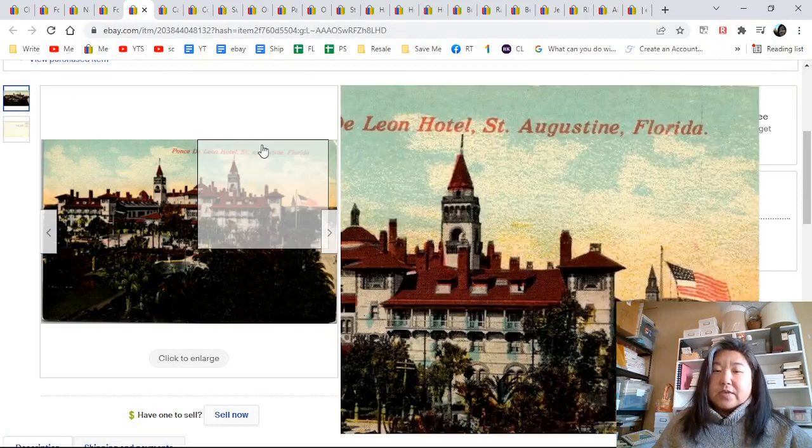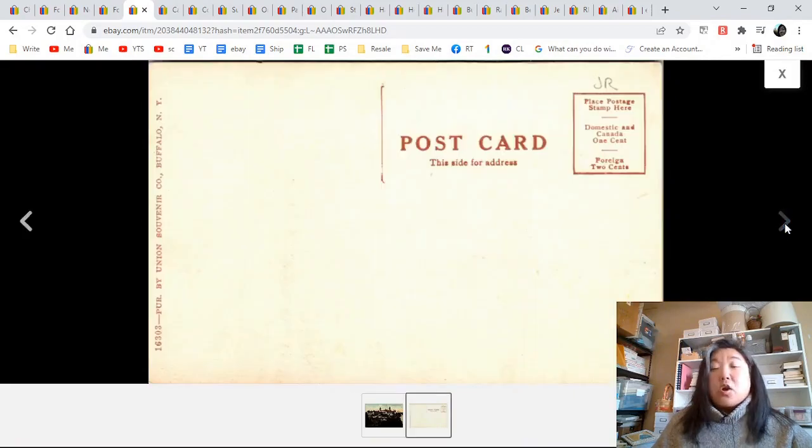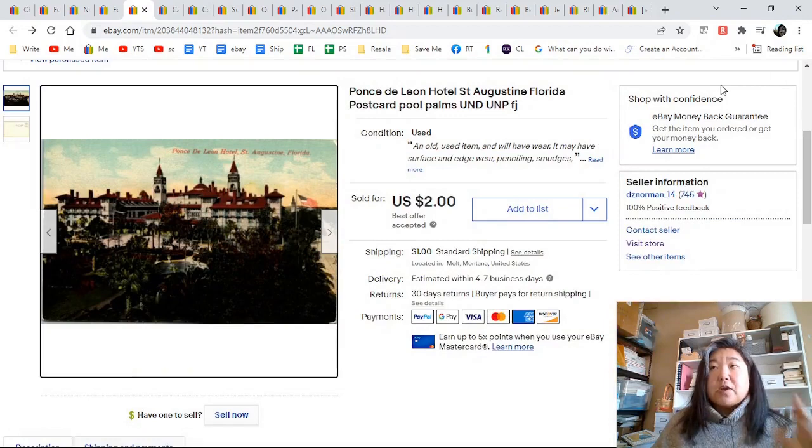Ponce de Leon Hotel in St. Augustine, Florida — an old lithograph. By the way, somebody asked me how do you know if it's a lithograph? I'm going to do a Q&A on Friday, so just drop your questions below. It doesn't have to be about resale — it can be about other stuff too. Drop them by the end of Wednesday.